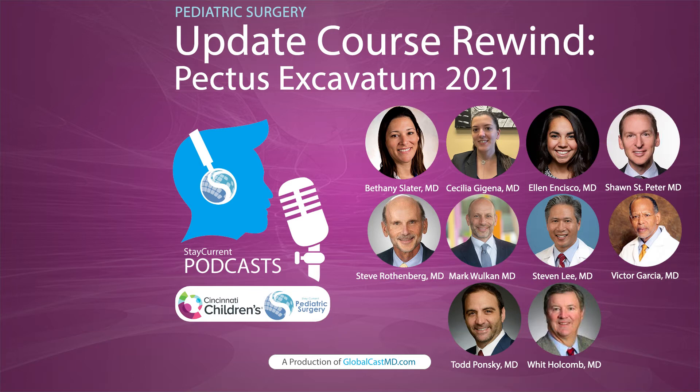With erector spinae catheters, hospital stays are two days. They have been able to reduce opioid requirements not only in the hospital but also at home. From Dr. Garcia's perspective, they do have a viable alternative — not the one-day stay seen with cryo, but certainly much less than the four or five days seen with epidurals.